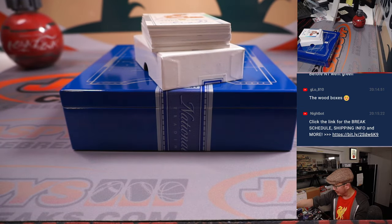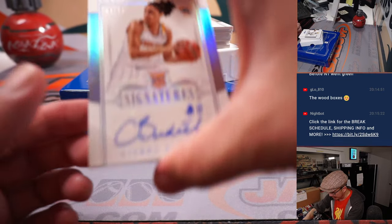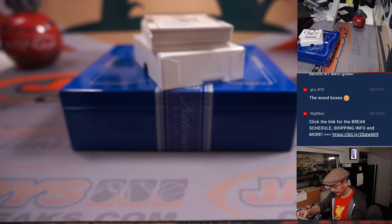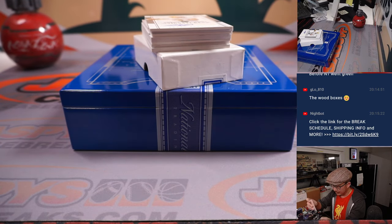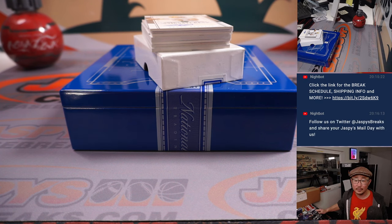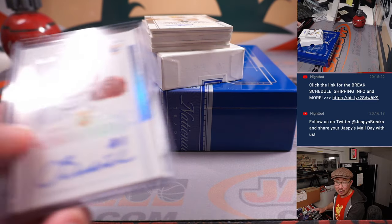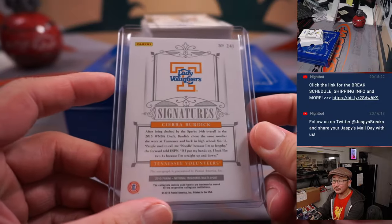That is for Aaron and number five. Our first autograph is five out of 25 — Sierra Burdick. That goes to number five, that will be for Aaron. She is not in the WNBA currently — she's playing for Valencia. But she did bounce around between the Dream, Liberty, Stars, Aces, Mercury, Lynx, and Seattle.